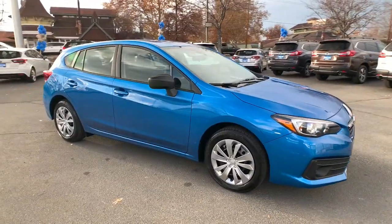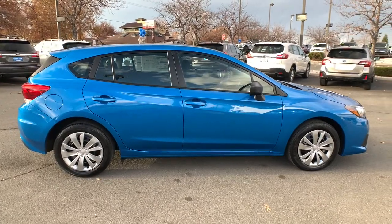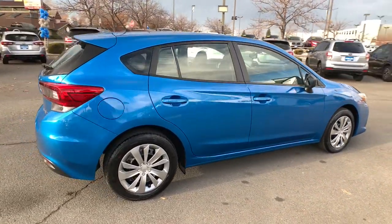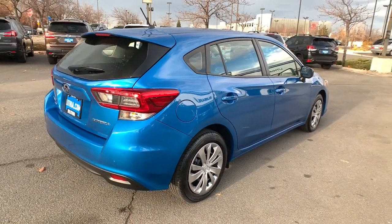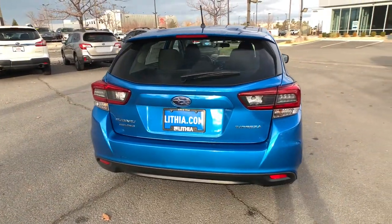Go home happy with the 2022 Subaru Impreza. Get the features you want at a surprisingly affordable price with this all-wheel drive Impreza. This convenient compact puts safety first so you can enjoy the drive with confidence.